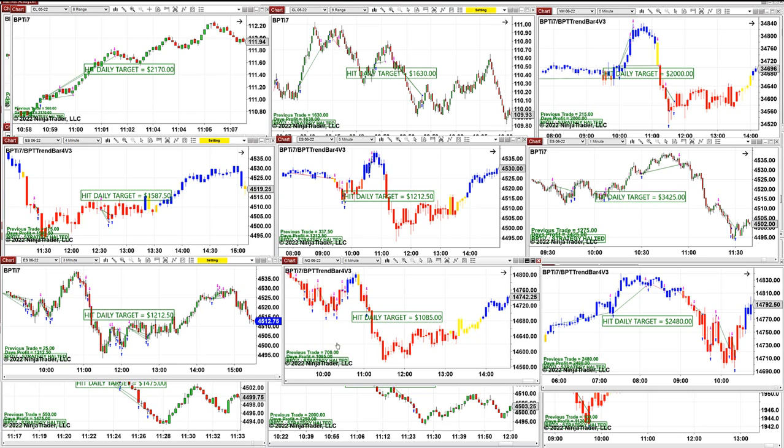Small scalping at 1,080, and NASDAQ on the 4-minutes did 2,400. So this is the TI7, which has a huge variety of entries and exits.